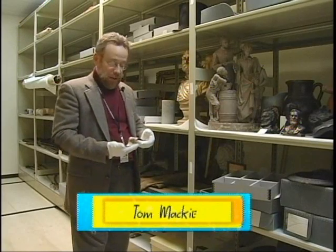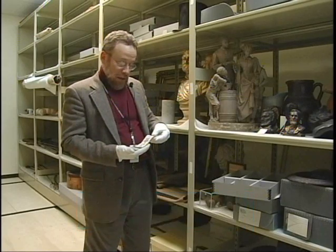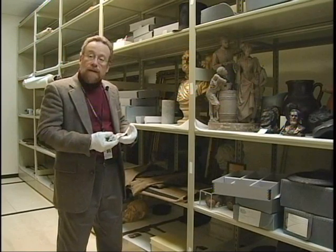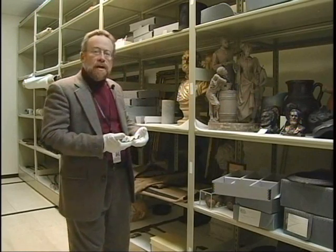Hello, my name is Tom Mackey at the Abraham Lincoln Library Museum. This is our Lincoln Moment. Here in the three-dimensional vault, this is where we store objects, artwork, artifacts, and various materials in the collection which are not going on exhibit.